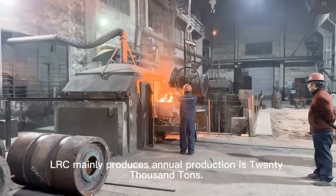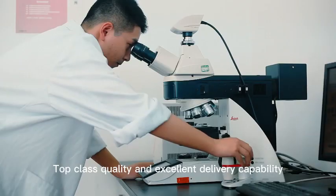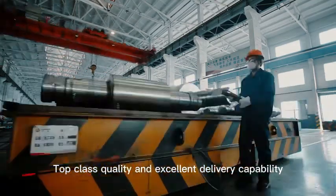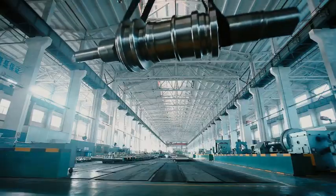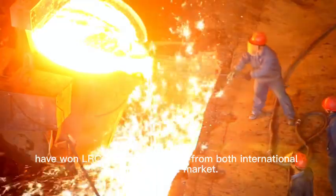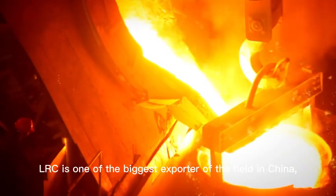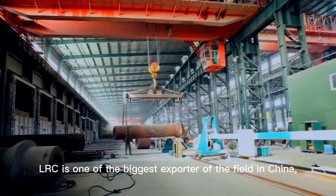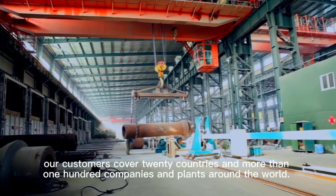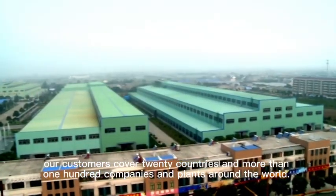LRC's annual production capacity is 20,000 tons, with strict quality control and excellent delivery capability. LRC has earned a great reputation in both international and domestic markets. LRC is one of the biggest exporters in the field in China, with customers covering more than 100 companies and plants around the world.